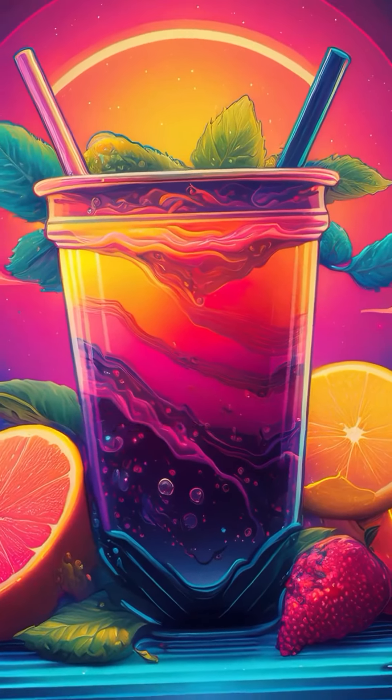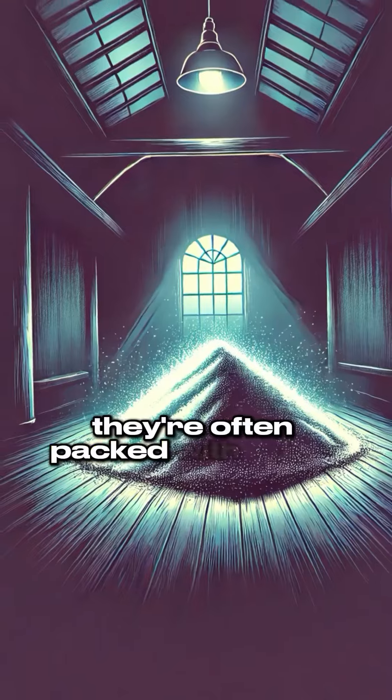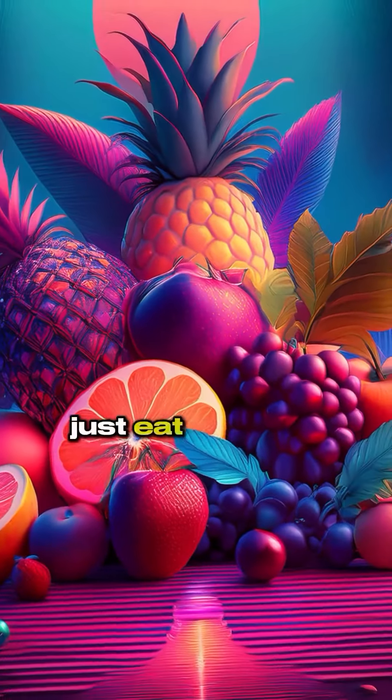Number three: fruit juices. They might seem healthy, but that's what they want you to think. They're often packed with sugar, spiking insulin levels and causing skin to lose its youthful glow. Just eat the fruit itself.